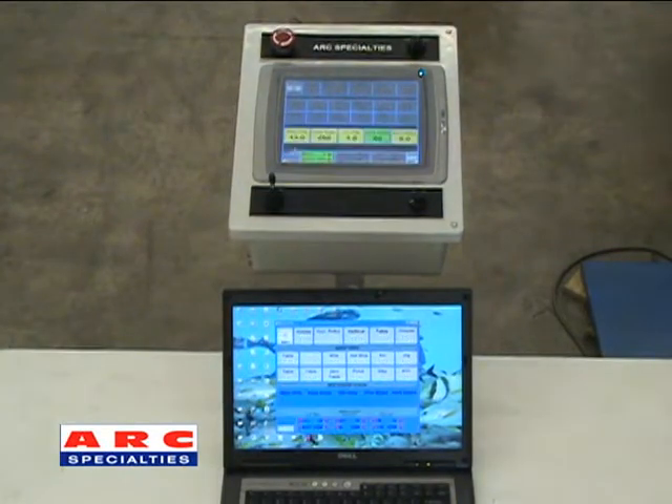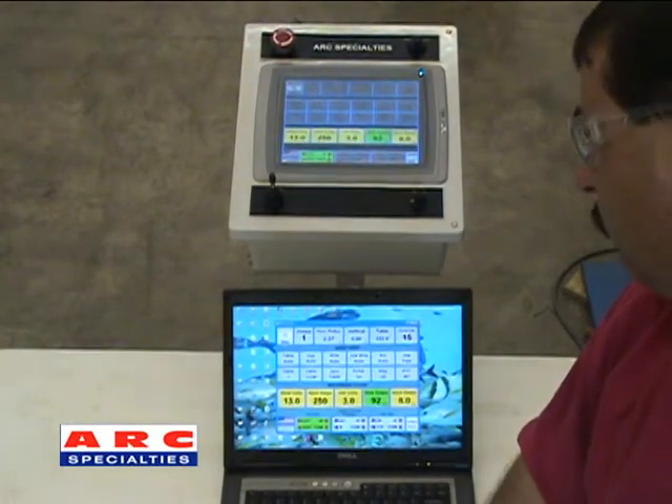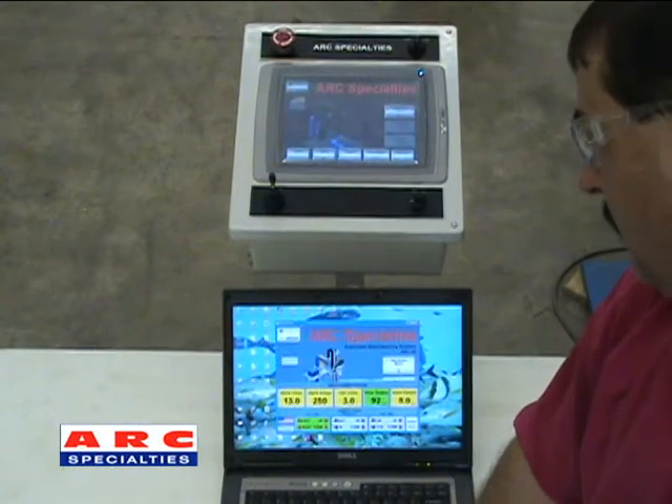Wi-Fi capabilities allow for the Arc 5P to be controlled from a remote PC through internet or ethernet access.